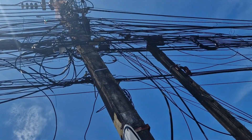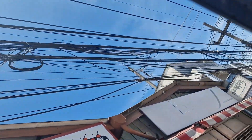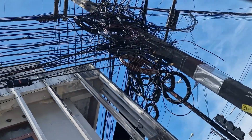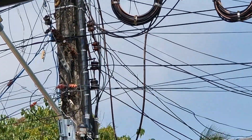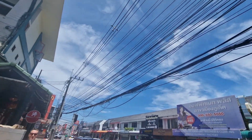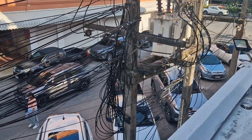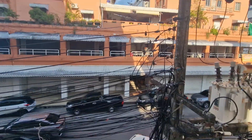As Thailand's internet providers scramble to ensure reliable high-speed internet for cheaper than a rub-and-tug at your local massage parlour, removing old broken or redundant cables from the street pylons hasn't exactly been a high priority. Those fast speeds came at a cost: cable anarchy. Because instead of replacing old lines or tidying up, Thailand's go-to solution is simply: just add another cable. Need a new connection? Just add another cable. Internet gone down? Just add another cable. Changed provider? Just add another cable. You can see how we very quickly reached Electric Pube City.